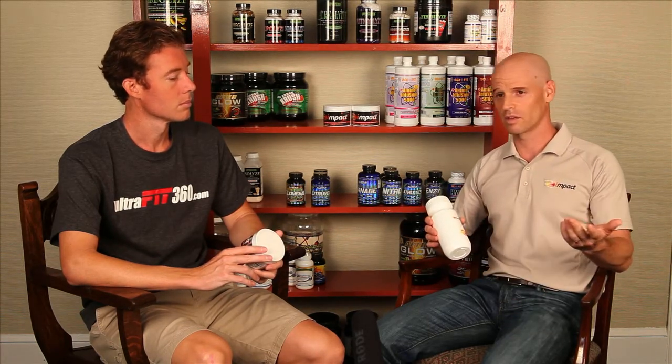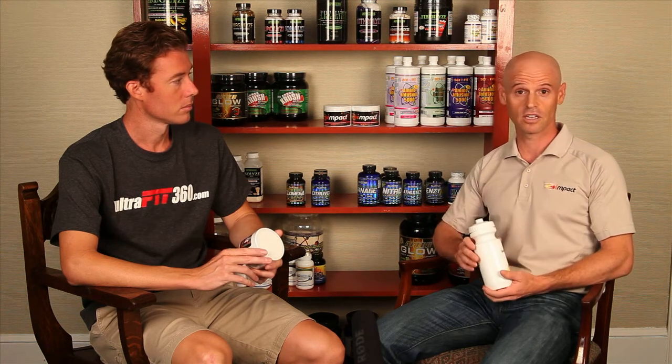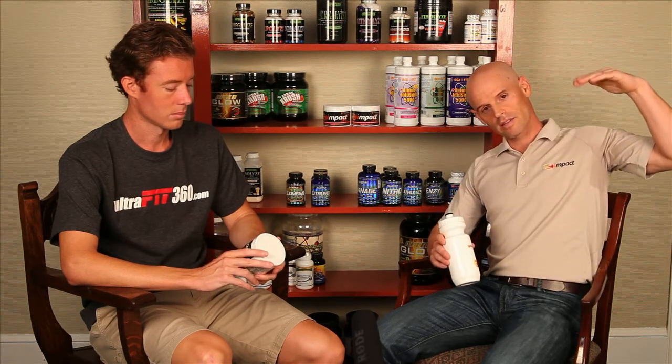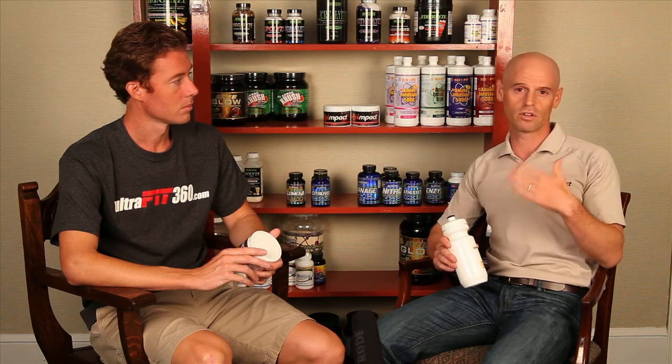The last ingredient is called glucuronolactone. You're very familiar with it in terms of Red Bull — it's the active ingredient in Red Bull. As far as the endurance athlete, the application is that it actually improves your body's ability to maintain blood sugar levels during really hard endurance exercise. So that's very, very important for the endurance athlete.